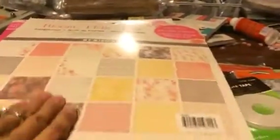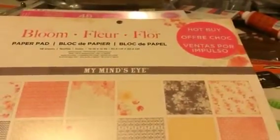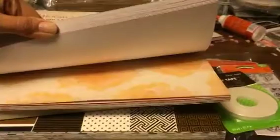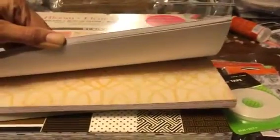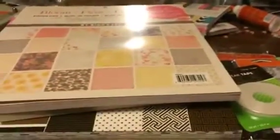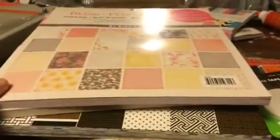And then my final fun little thing that I picked up was this Bloom paper from My Mind's Eye, and it was at Michael's for 50% off. I just really liked the soft color of it, and I thought it'd be great for a cute girl's album or even a wedding album — it's really nice. So anyway, that's what I picked up. That's where I spent all my time and money this weekend.